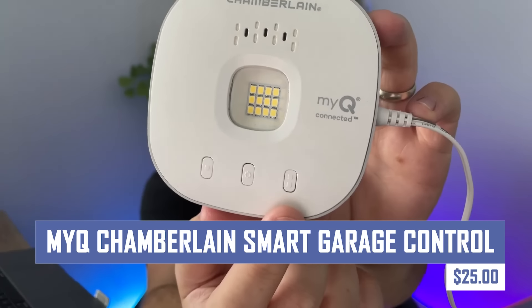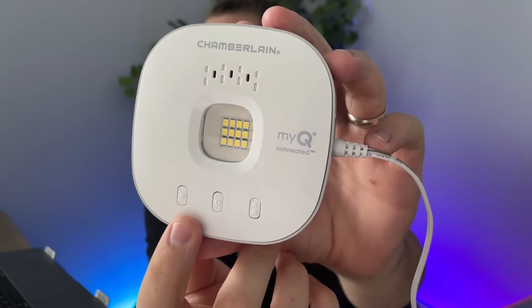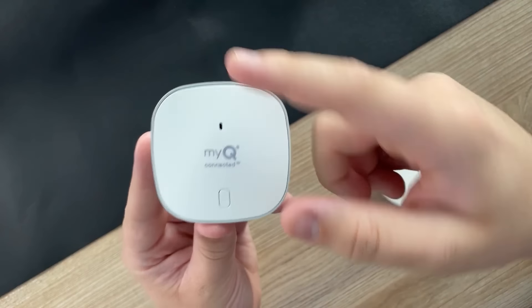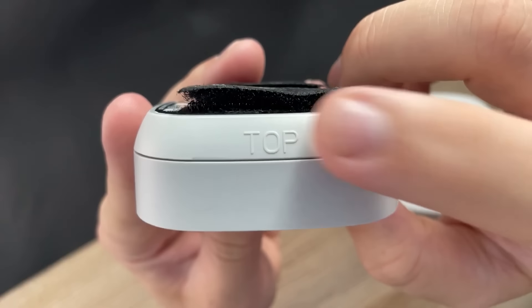Take control of your garage from anywhere with MiQ Chamberlain Smart Garage Control. This easy-to-install system allows you to open, close, and monitor your garage door using your smartphone. MiQ also integrates with various smart home ecosystems for added convenience.